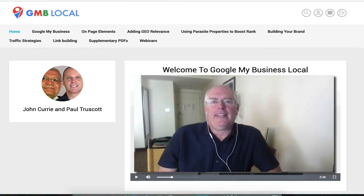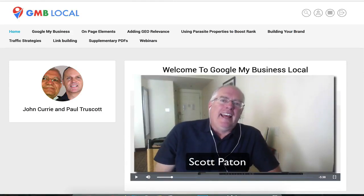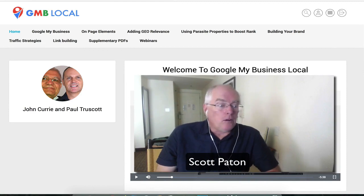Hi, I'm Scott Patton, the Dean of Blogonomics and Podology.